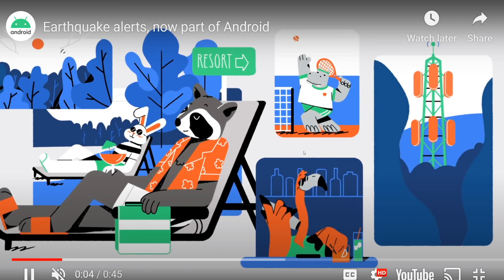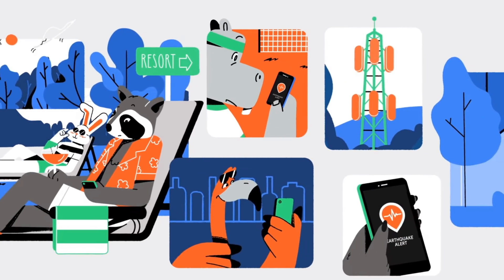ShakeAlert gets data from over 700 seismometers across California. Understandably, Android users in the state will be the first to get this feature. But when they sign up for it — called the Android Earthquake Alert System — they'll be feeding data in too as mini seismology sensors. In effect, Google is growing its own network of Android phone owners who feed seismic data into the system, which can then sort it out to figure out if an earthquake is happening and warn users appropriately.